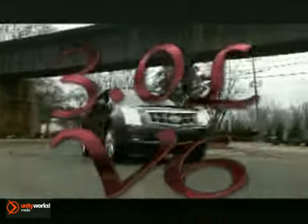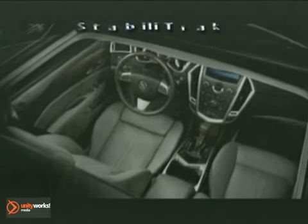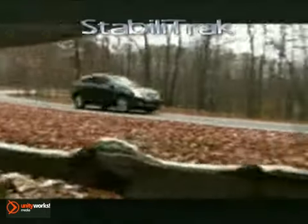A responsive 3-liter V6 with 265 horsepower and 223 pound-feet of torque leads the way. Smooth, confident handling with advanced all-wheel drive available and 4-channel StabilityTrac.